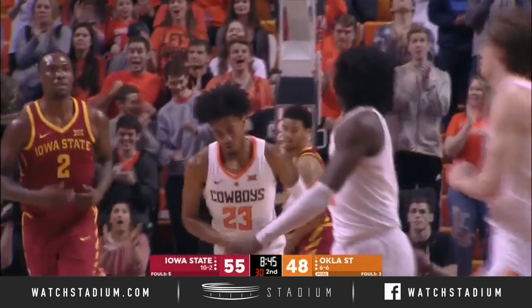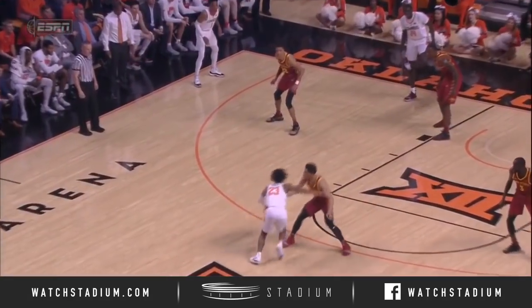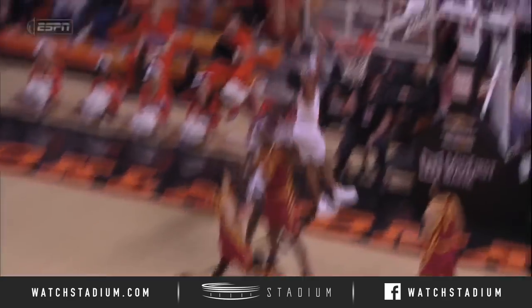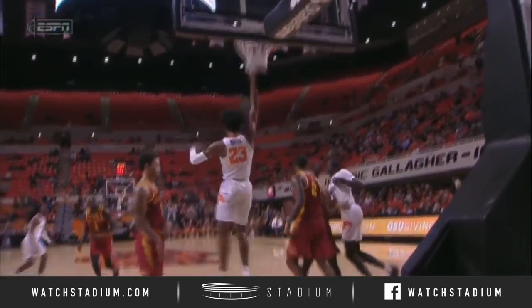Weathers all the way to the rack — a vicious throwdown. Back to Weathers right here, watch — he's got the spacing. He goes right by Lindell Wiginton, who is a good defender, with an extremely quick lateral move. Boom, right around him.